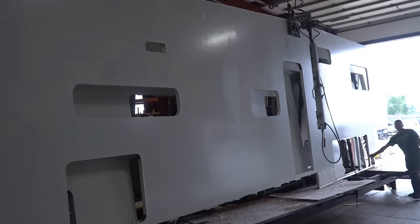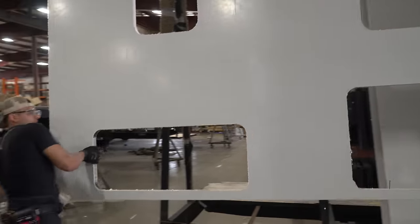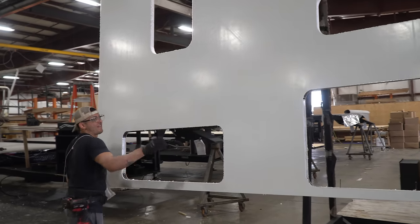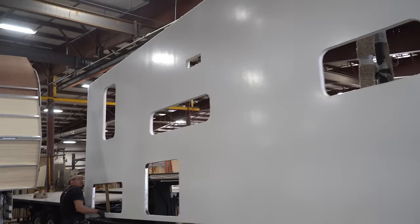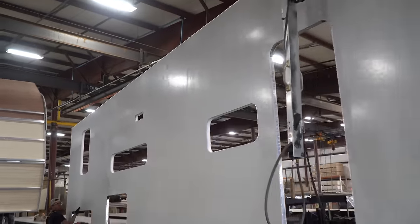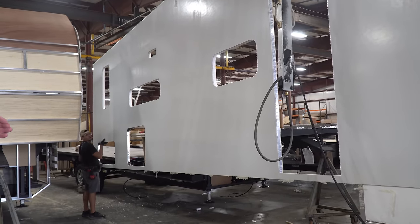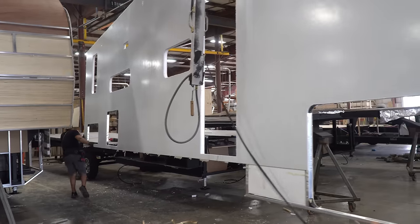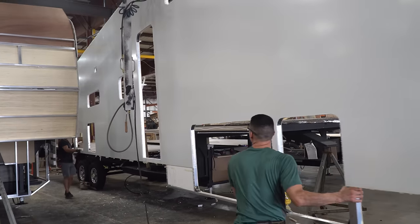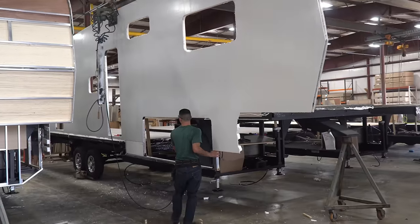Right here, they're actually going to take the sidewall that's on the cart — this is actually built over in our lamination facility. The nice thing you can see here is they actually hoist the sidewall up, take it directly over, and set it down directly on top of the floor of the fifth wheel. It's all one piece sidewall that gets fastened down right on top.